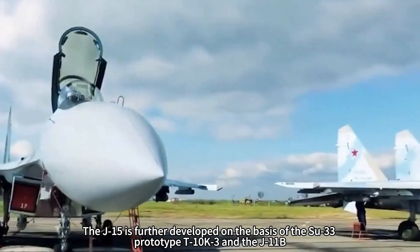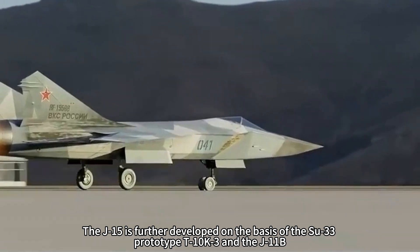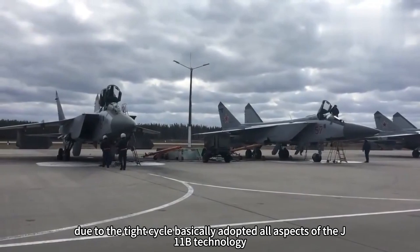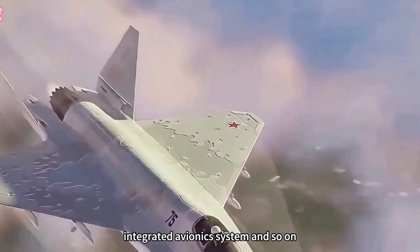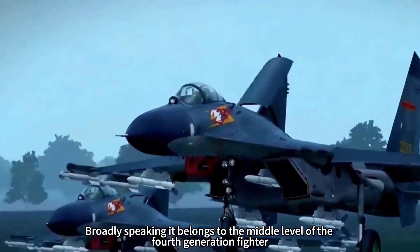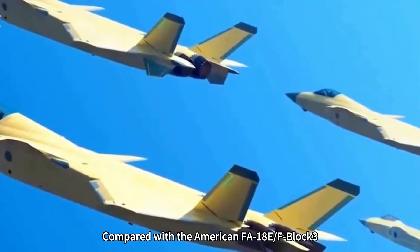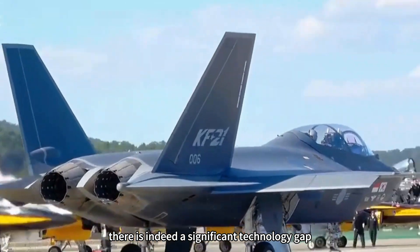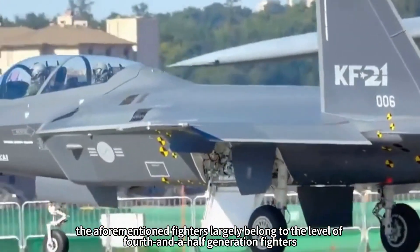The J-15 was further developed on the basis of the Su-33 prototype T-10K-3 and the J-11B. Due to the tight development cycle, it adopted J-11B technologies across many areas, such as the 1493 planar slot radar and integrated avionics system. Broadly speaking, it belongs to the mid-level of fourth-generation fighters, behind the Russian Su-33 and Indian MiG-29K, and compared with the American F/A-18E, F/A-18 Block III, and French Rafale Marine F3, there is a significant technology gap, as those fighters largely belong to the fourth-and-a-half-generation level.